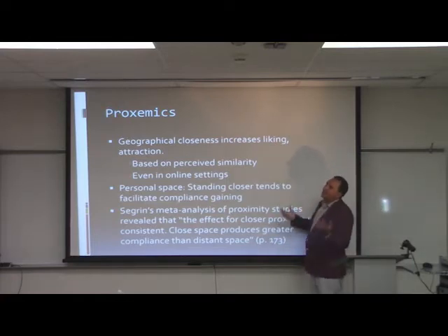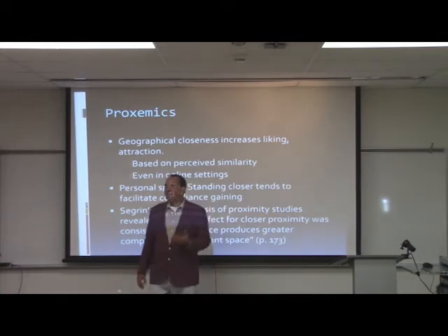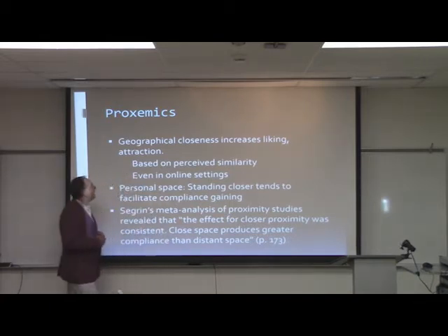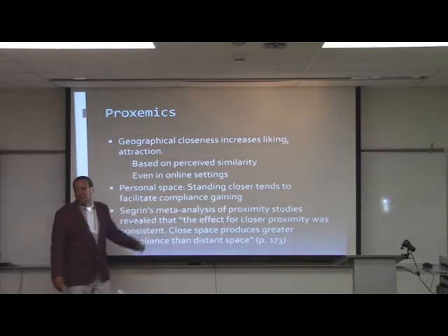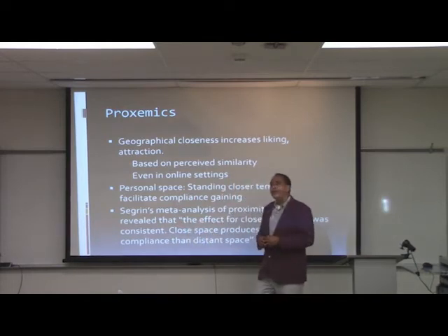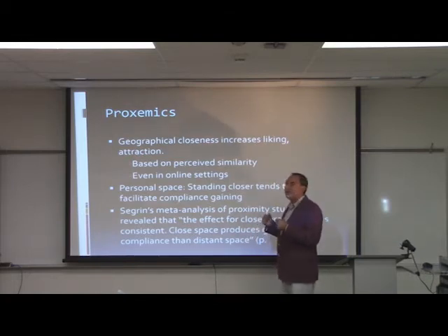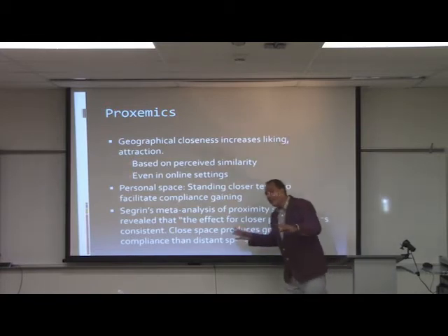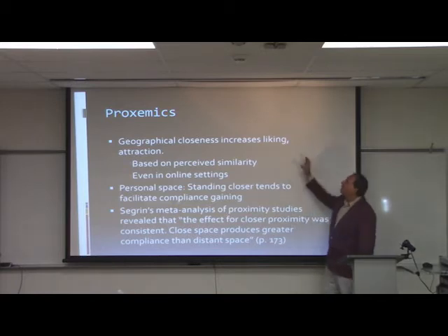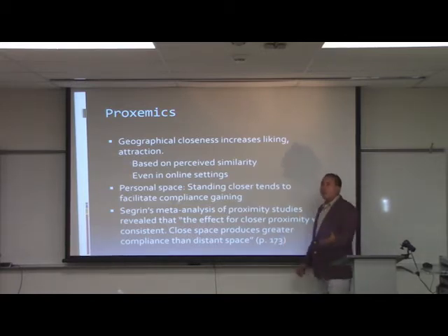Appropriate touch generally facilitates compliance gaining, though of course times are changing and context always matters. The next area is proxemics — geographical space — going back to research by Edward T. Hall. In 1948 he wrote The Territorial Imperative, discussing how human beings have issues of space much like animals. Geographic closeness increases liking and attention — studies by Zajonc at Stanford found that people closer to dorm walkways were more likable simply because people saw them more often.